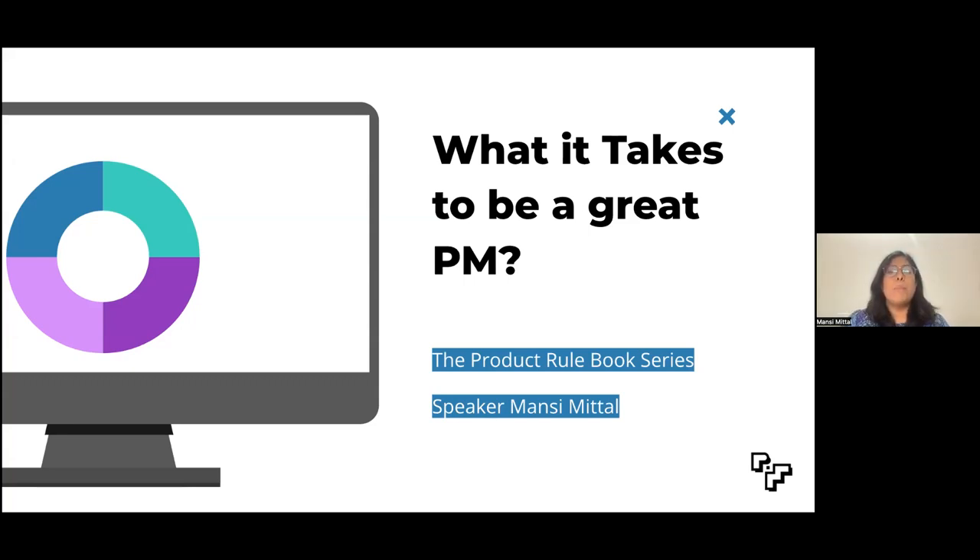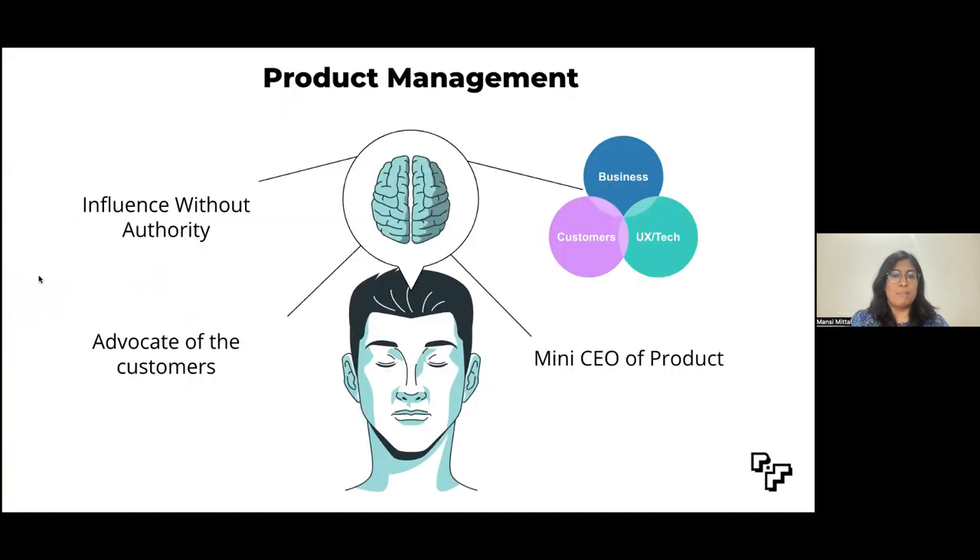Simply put, a product manager is responsible for ensuring that a team ships a great product. Some of the frequently used statements to describe product managers are: a mini CEO of a product, he or she who achieves influence without authority, and someone who sits in the middle of UX design, tech,